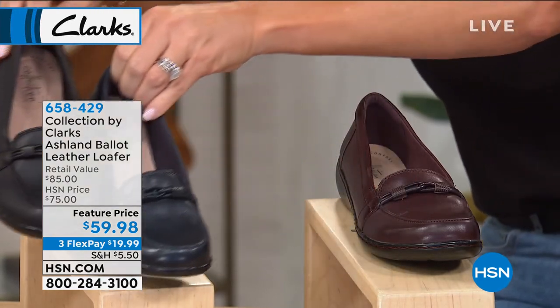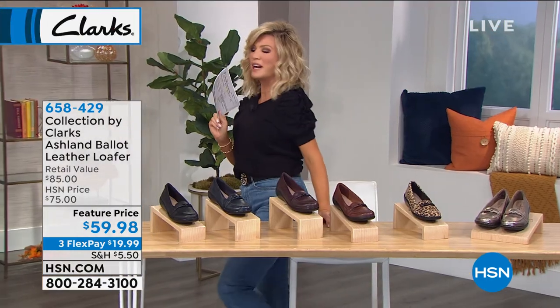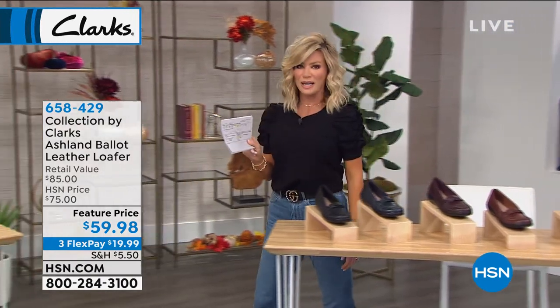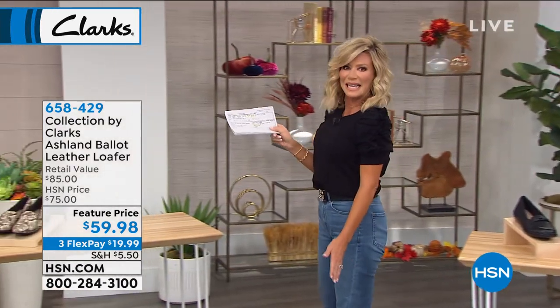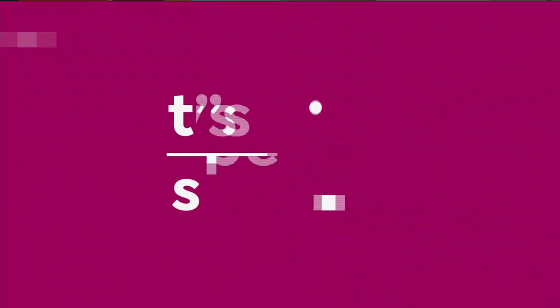We have black and navy available in medium and wide widths, ladies — saved just for you this evening. That price ends tonight at midnight. A lot of you are just joining us and asking what you missed at the beginning of the hour — you missed our Best Buy of the Day, our Today Special from Clarks. Here it is.